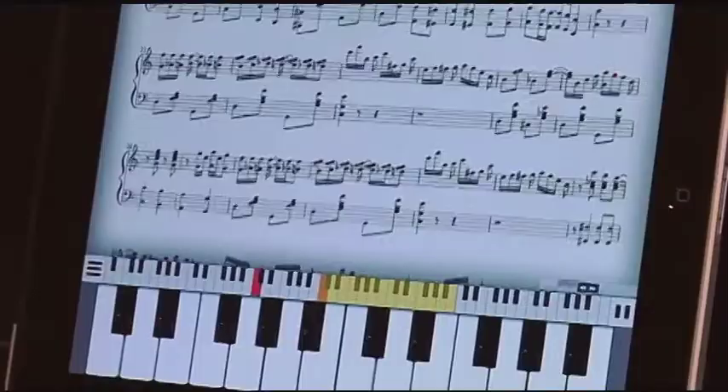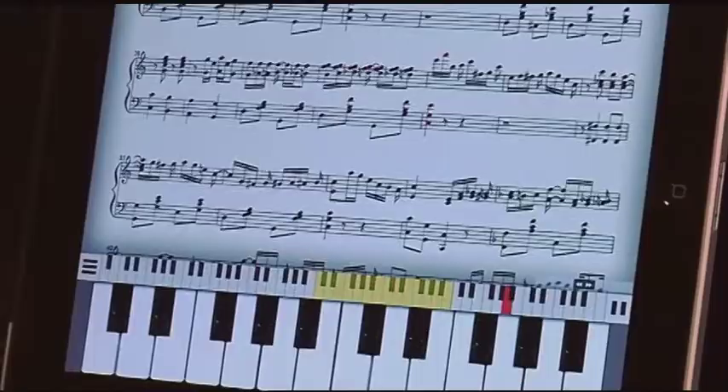When the notes light up, the corresponding keys on the keyboard do as well. You can also set your learning speed, which is great because you always want to start slow and pick up the pace once you get better. If you want to concentrate on just playing one hand, the app will play the other, so you can practice until you're perfect with both.